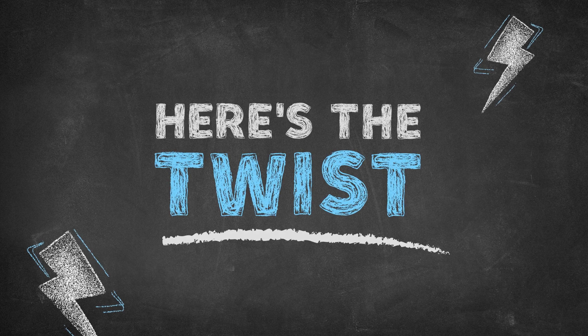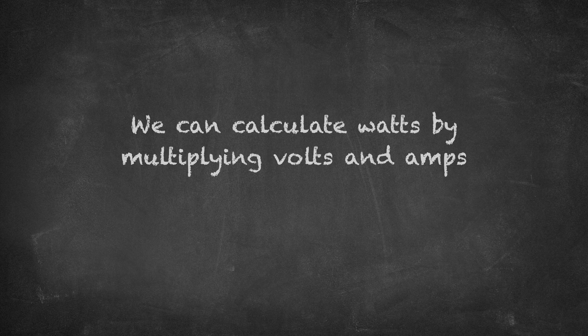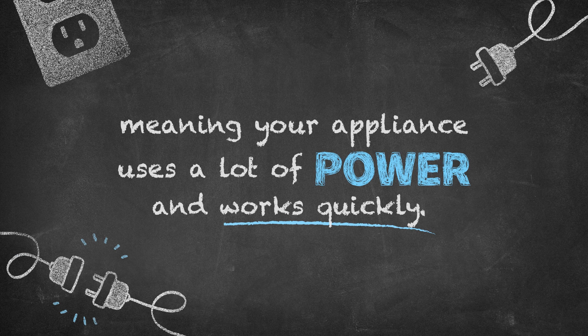Here's the twist: watts are actually a team effort between volts and amps. We can calculate watts by multiplying volts and amps — watts equal volts times amps. So high volts and high amps combine to create high watts, meaning your appliance uses a lot of power and works quickly.